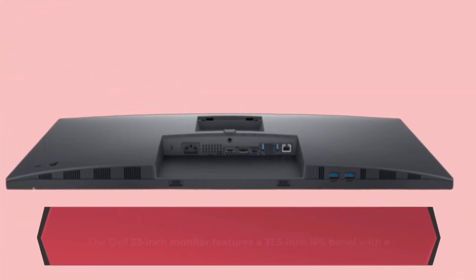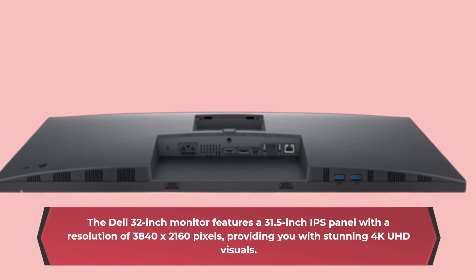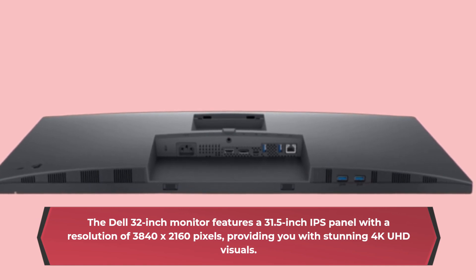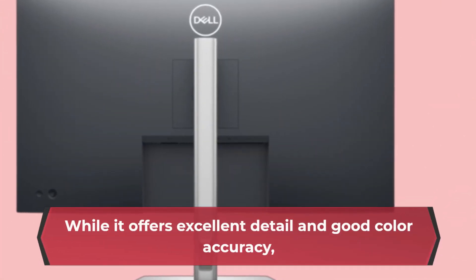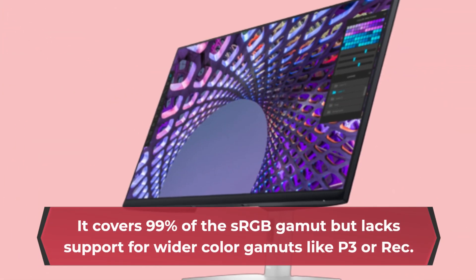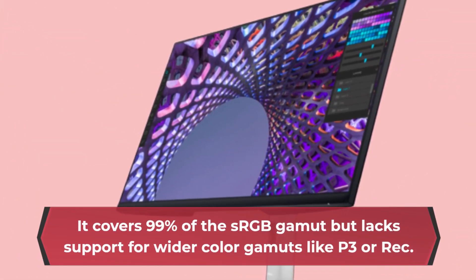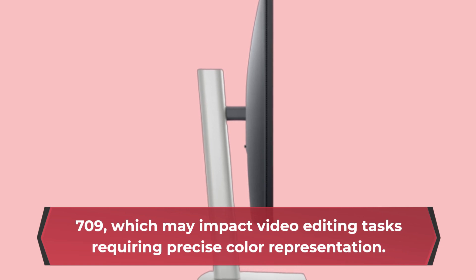The Dell 32-inch monitor features a 31.5-inch IPS panel with a resolution of 3840x2160 pixels, providing stunning 4K UHD visuals. While it offers excellent detail and good color accuracy, it falls short of the deep blacks and vibrant colors found in OLED displays. It covers 99% of the sRGB gamut but lacks support for wider color gamuts like P3 or Rec. 709, which may impact video editing tasks requiring precise color representation.